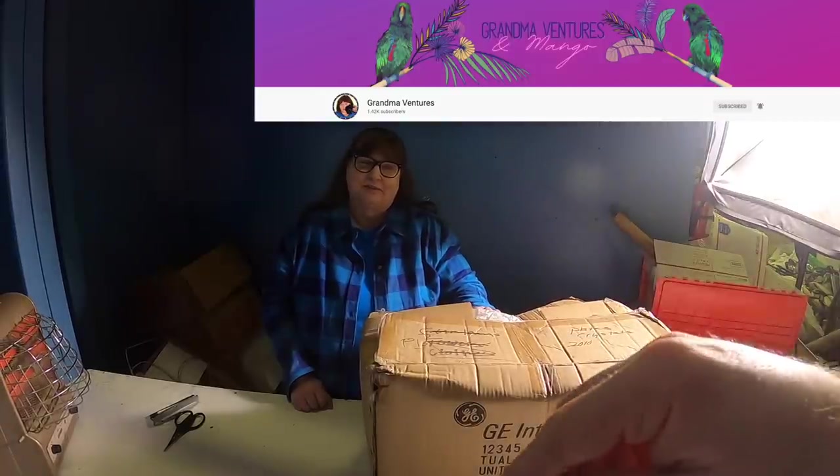My parrot may have said his first word - 'mmm' - because every time I feed him a treat I go 'mmm good' and now he comes over and goes 'mmm mmm.' So I think he's learned to say it! Everybody's wondering where the parrot videos are, hopefully we can get those out soon. If you guys want to subscribe to Grandma Ventures, we'll put the link below, and if you want to buy any of this stuff we'll put it on Poshmark.